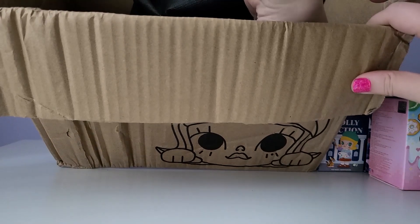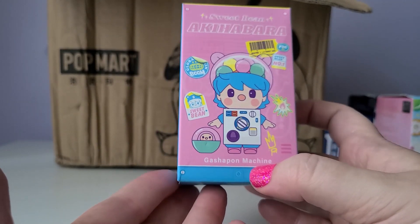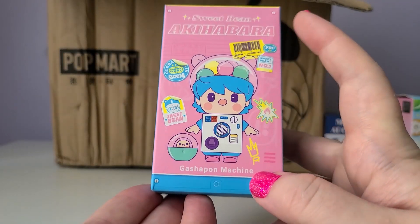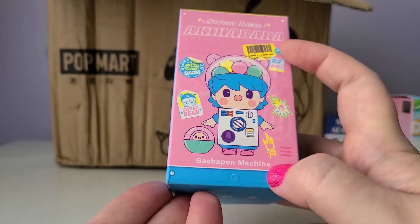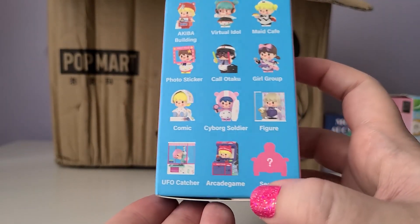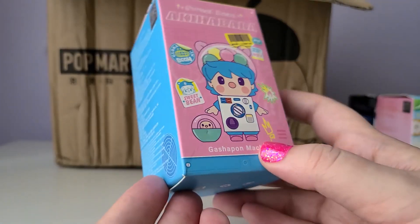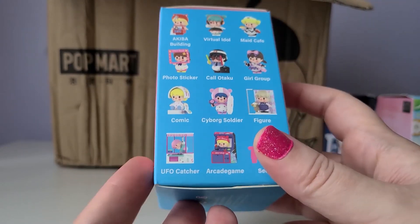And we have one more box — a brand new one that just came out recently: Sweet Bean Akihabara series. This series is really cool — it's a bunch of figures themed around Akihabara, a location in Tokyo, Japan. So these are Sweet Bean figures you could find there. I'm really excited about this one and don't have a plan yet for when I'll open it, though it seems to be really popular. I'm excited to see who I get, and here's a look at the 12 options.